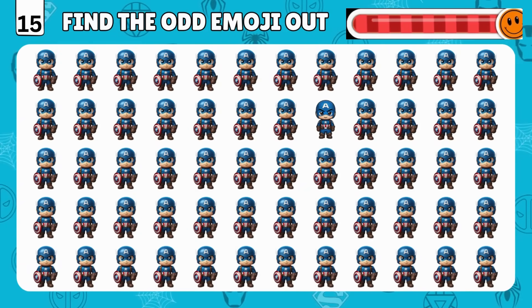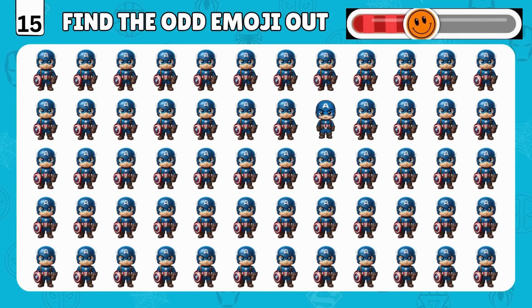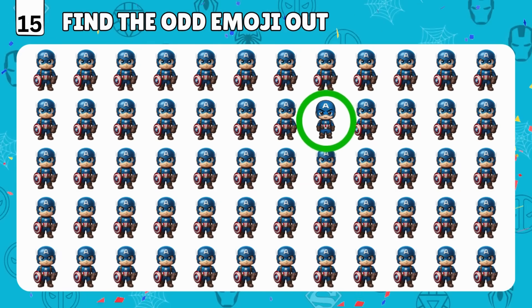Captain America again! Find the Captain America without the shield! You got it! It's right there!